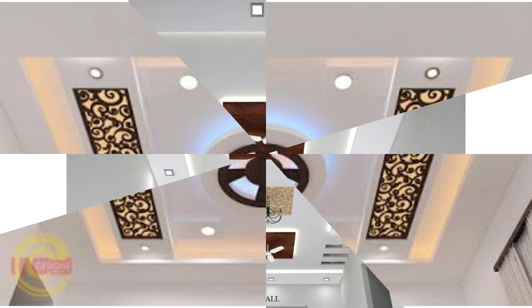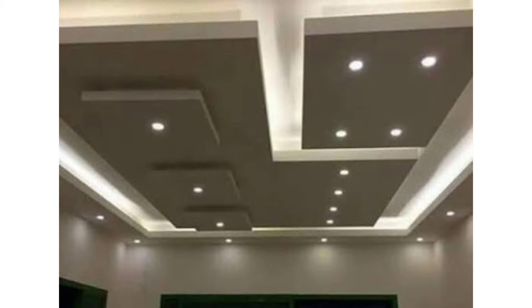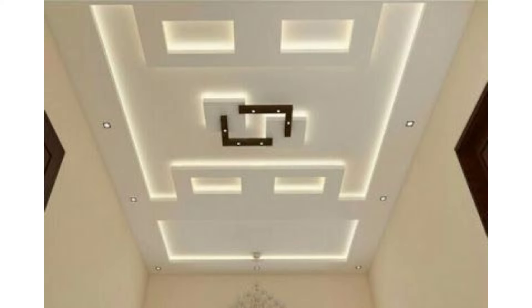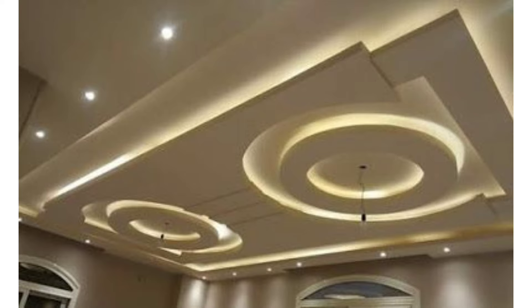Such a design can be supplemented by various lighting devices, which creates a unique appearance and a warm aura. Circles, droplets, and other shapes are perfect for both small and large rooms. Experts recommend creating matching designs in doorways as well, which will harmoniously fit into the interior. The ceiling in the living room can have a complex shape and combine several zones, or be simple — it all depends on the style chosen. For a simple interior, the ceiling can attract attention with stucco molding or artistic drawings. A classic white execution does not limit you in combining shapes and installing lighting.